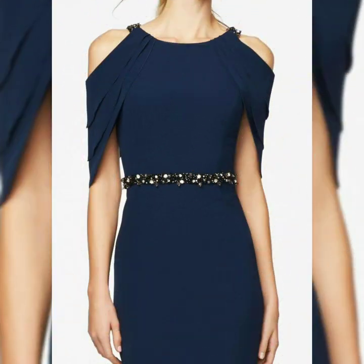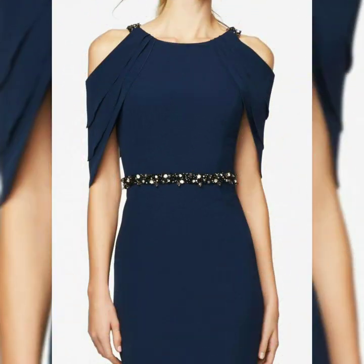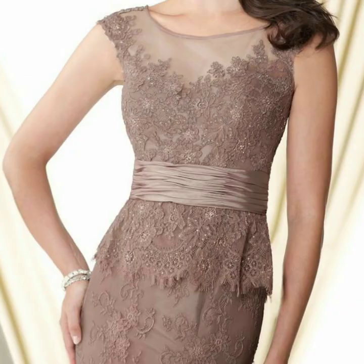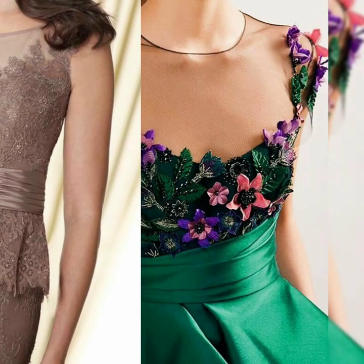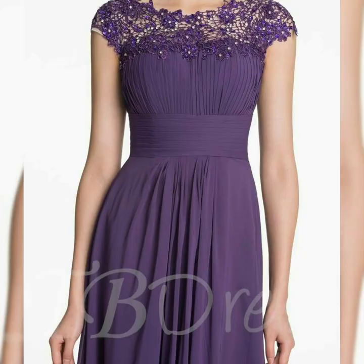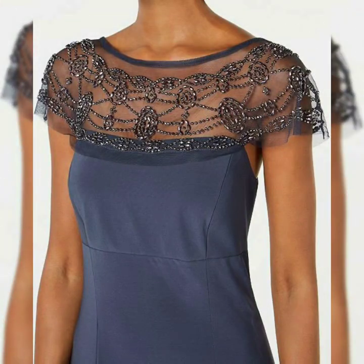In today's video, I am taking you all the beautiful, latest, stylish, amazing, outstanding Mother of the Bride designs — a beautiful design, latest, demanding collection, newly gorgeous, latest articles.